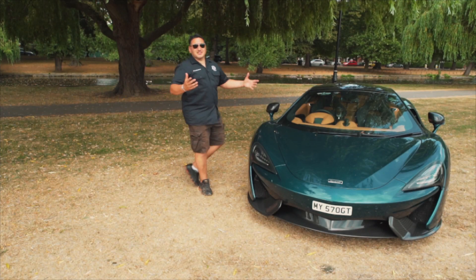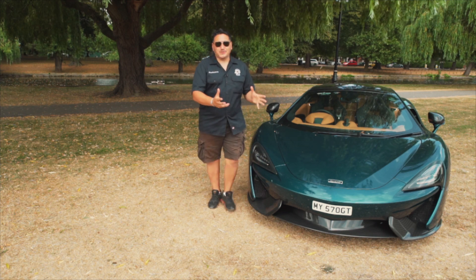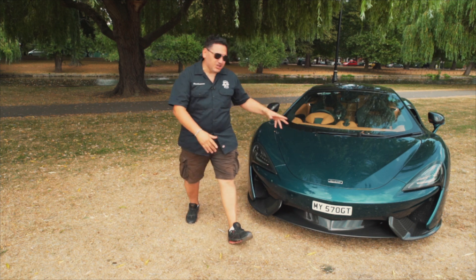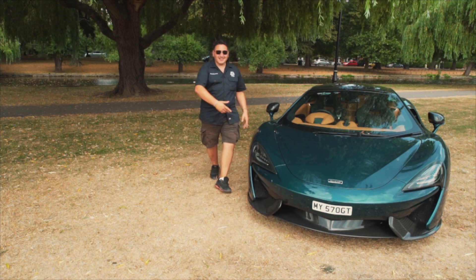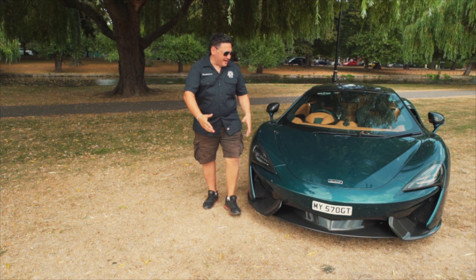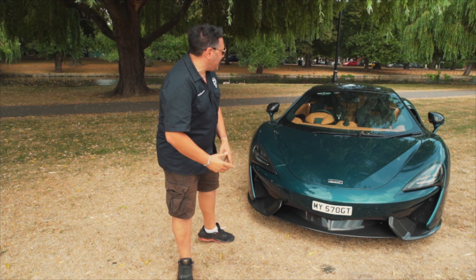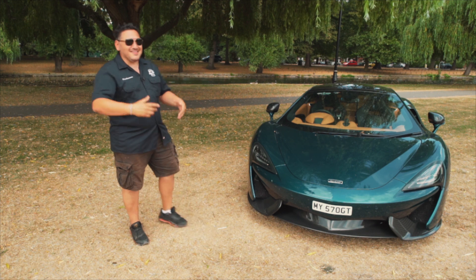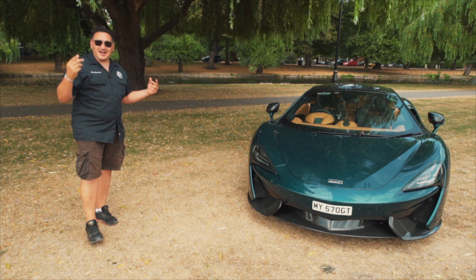I just want to thank my friends Wayne and Helen for the amazing opportunity to drive their 570 GT, finished in a gorgeous launch colour, Pacific Blue. This car is twin-turbo 3.8, an absolute rocket, and has got the pizzas to their destinations nice and hot — but in this weather, if only I could have the roof off.